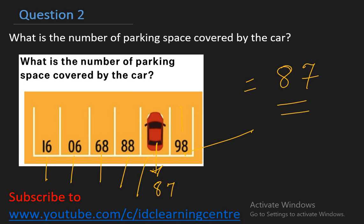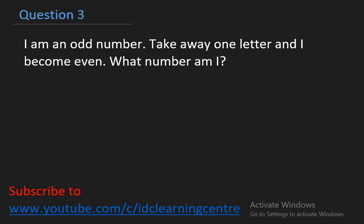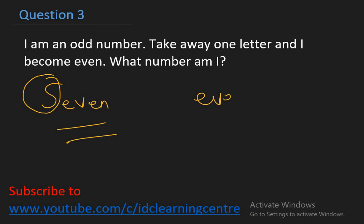Let's look at the third question. I am an odd number. Take away one letter and I become even. What number am I? Think of odd numbers — which one gives you 'even' if you take one letter away? I'm thinking of seven. Seven is S-E-V-E-N, which is an odd number. If I remove the letter S, it becomes E-V-E-N. So my answer is seven.